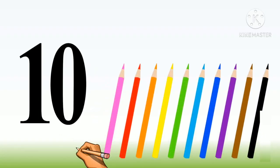Next is number ten. One, two, three, four, five, six, seven, eight, nine and ten. Ten pencils.